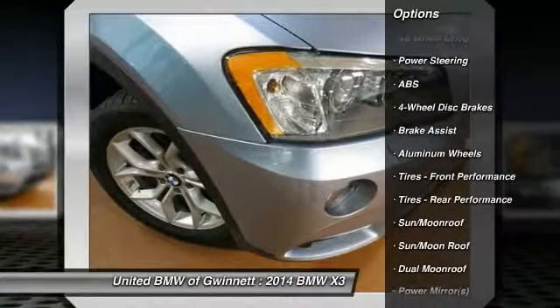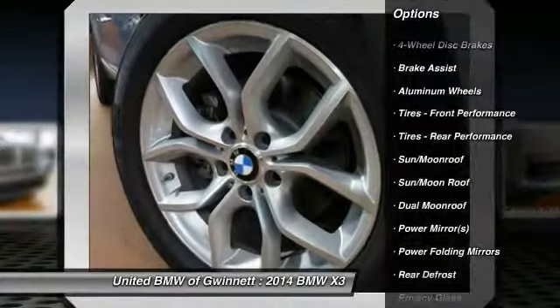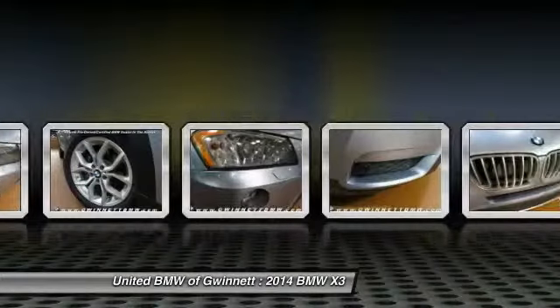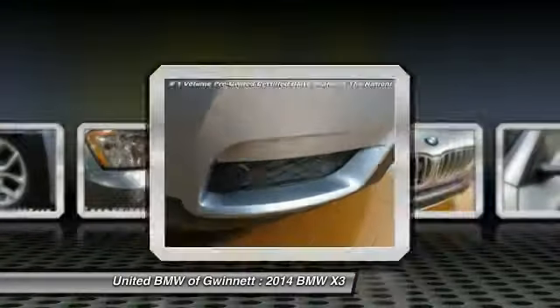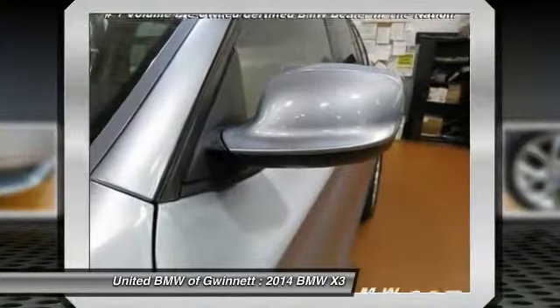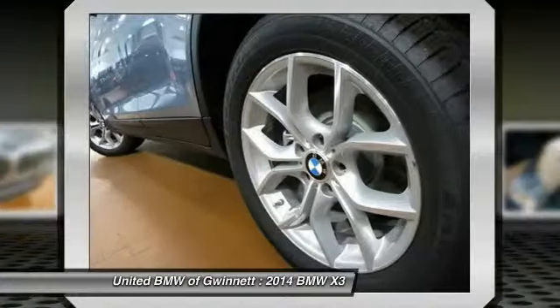Here are some of this vehicle's great options: stability control, traction control, power passenger seat, power liftgate, all-wheel drive, anti-lock braking system, steering wheel audio controls, driver airbag, power steering, and adjustable steering wheel. If you like it online, you'll love it in your driveway — take it for a spin today!